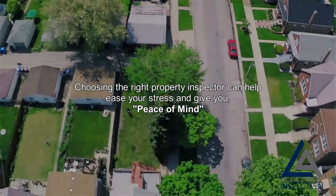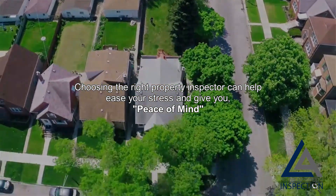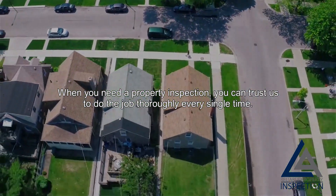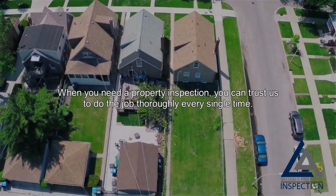Choosing the right property inspector can help ease your stress and give you peace of mind. When you need a property inspection, you can trust us to do the job thoroughly, every single time.